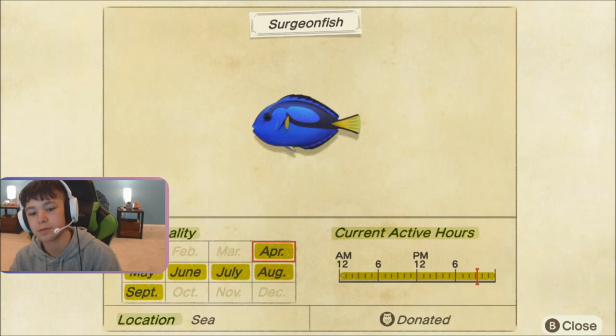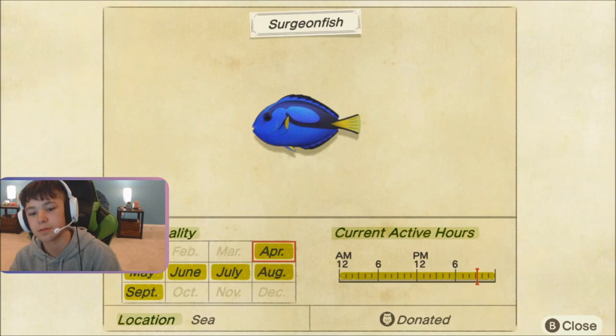Thank you guys for watching. Comment below if you've caught it. Like, comment, subscribe. And I'll see you guys in the next video. Peace.